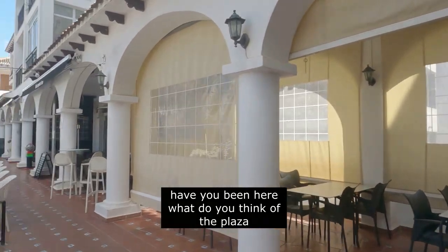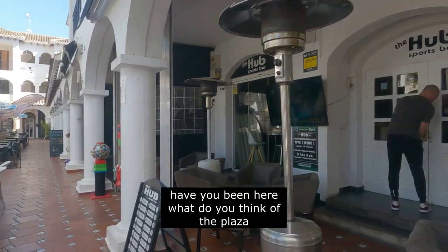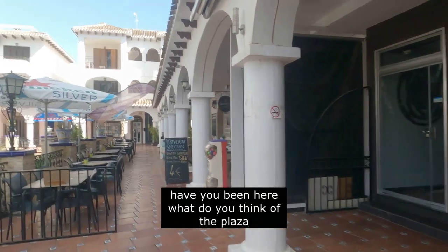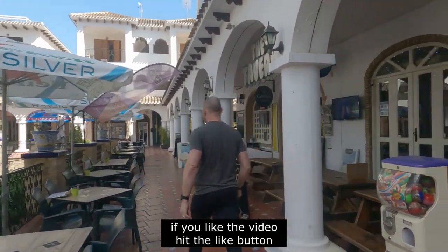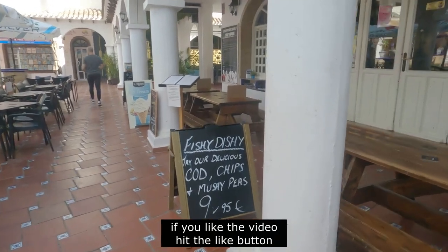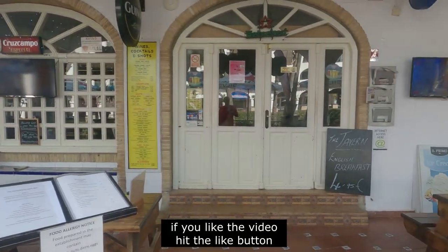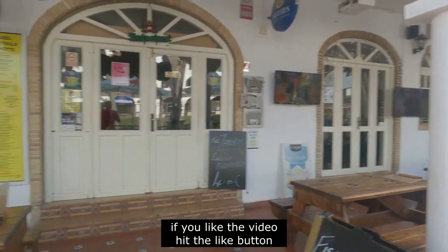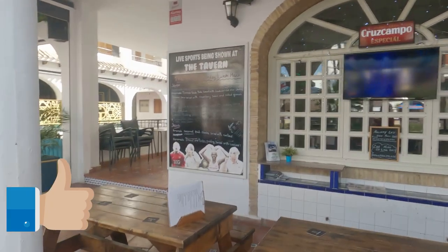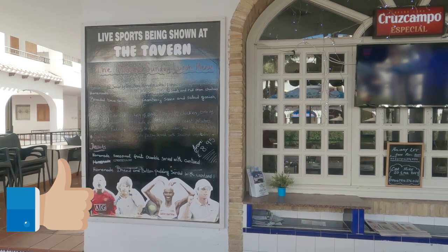Just down here there's a sports bar called The Hub, showing all your sports. And next door you've got a tavern — pretty reasonable prices. They do Sunday lunches there, good desserts as well. Very reasonable prices. Cod and chips for £9.95, English breakfast for £4.95, and you can normally get a Sunday lunch here for around 11 euros, which is a three-course meal.